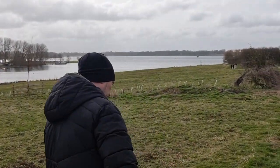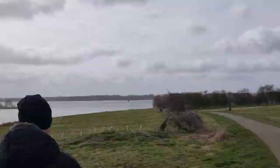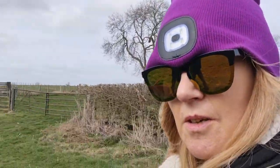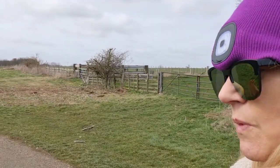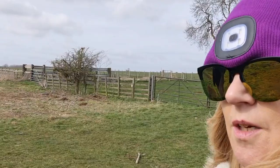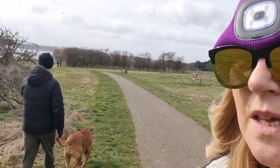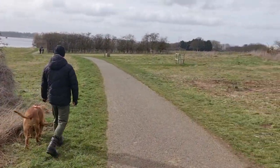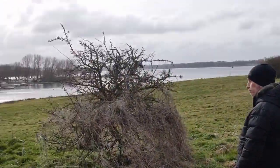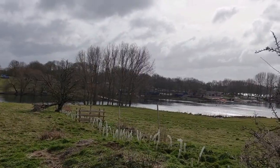Hi guys, here we are at Rutland Water. It's quite windy but I'm hoping that it's not too windy on this park. We've just come into the Wickwell car park, which seems to be the windsurfing water sports area. We've parked over there — you can see the van actually.